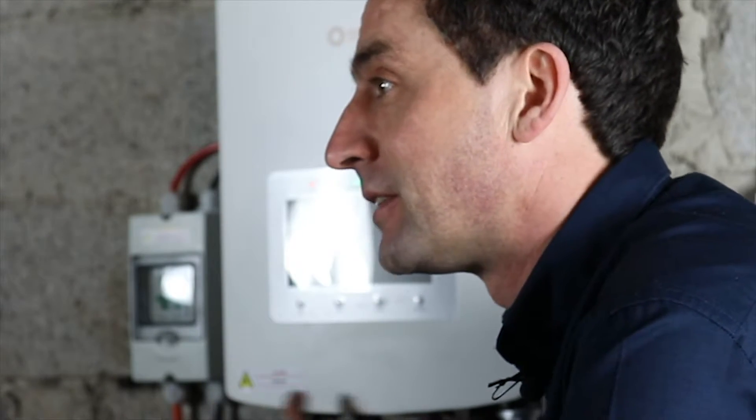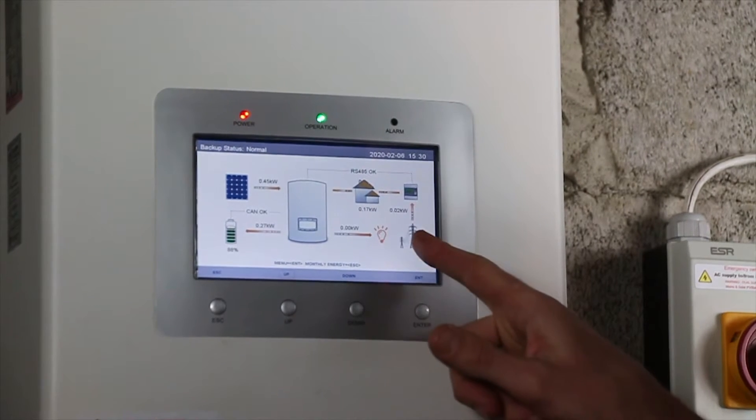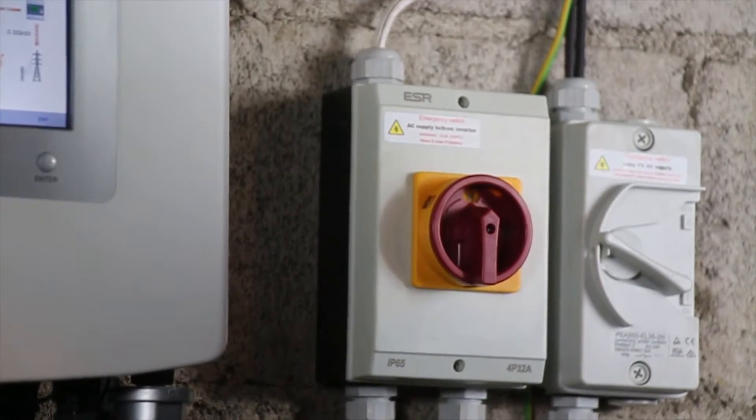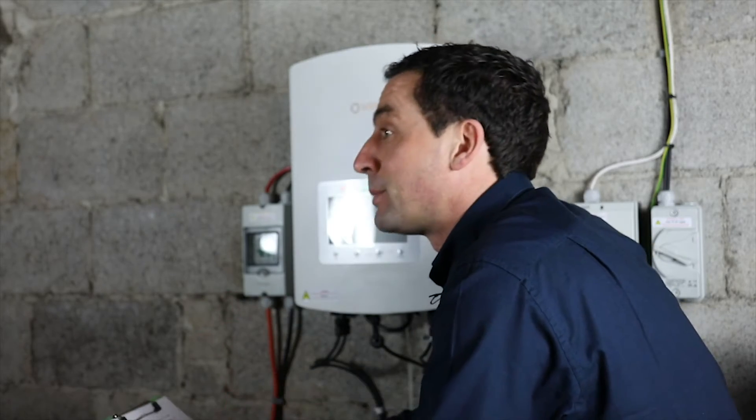This white box is called the inverter. It's generally located in the attic and it's the brains of the system — it does all the thinking, it decides where to take electricity from and where to send electricity to. There are generally safety switches located around it: these are AC isolators, DC isolators, and battery protection switches.